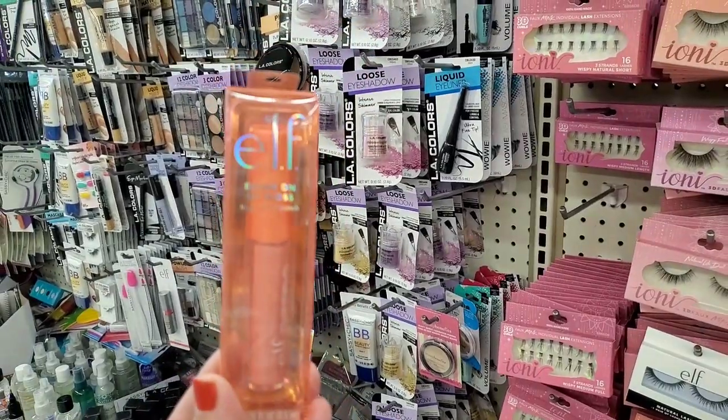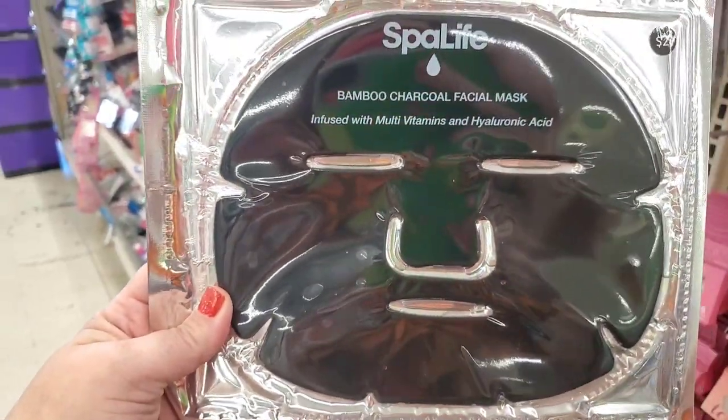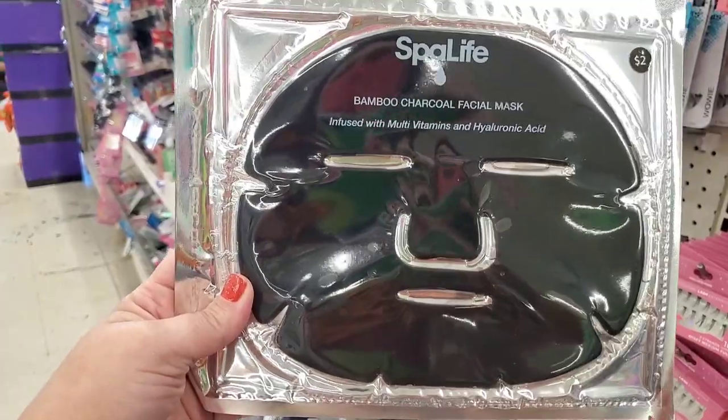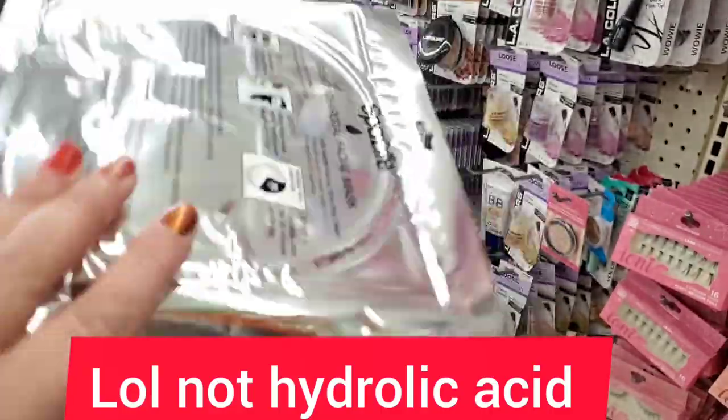What do we have here? Spa Life — it says two dollars but it's actually a dollar here. It's a bamboo charcoal facial mask infused with multivitamins and hyaluronic acid. This looks amazing, and it's just one dollar at the Dollar Tree.